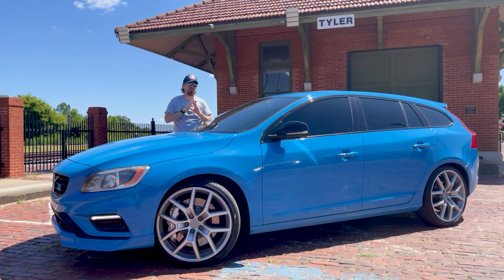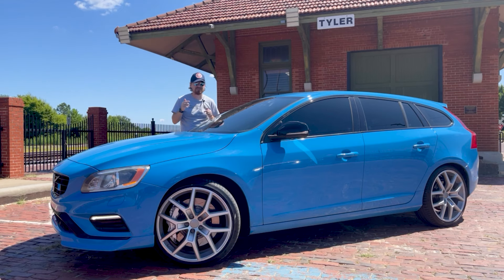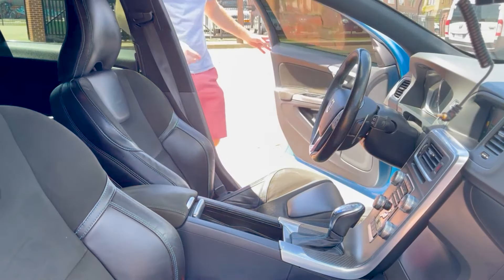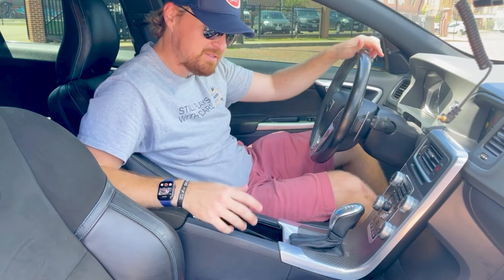It is a blast and it'll scoot down the road for sure. This also has a special sports suspension with Ohlins dampers — sticking with that Swedish thing. Yes, this is a Swedish car, my first in fact, and I can't wait to show you all around it.